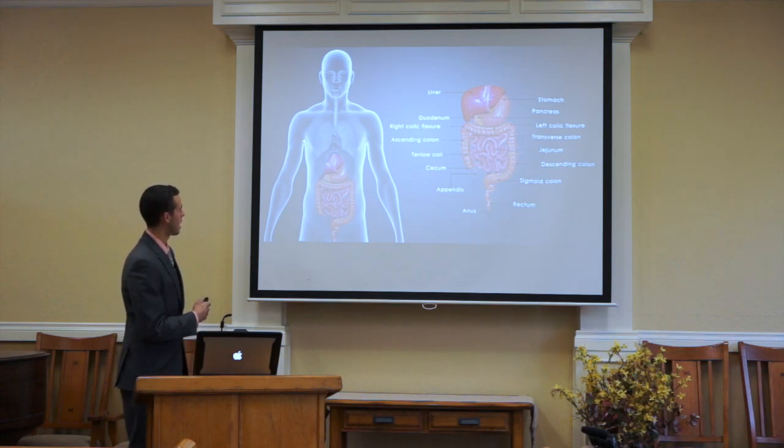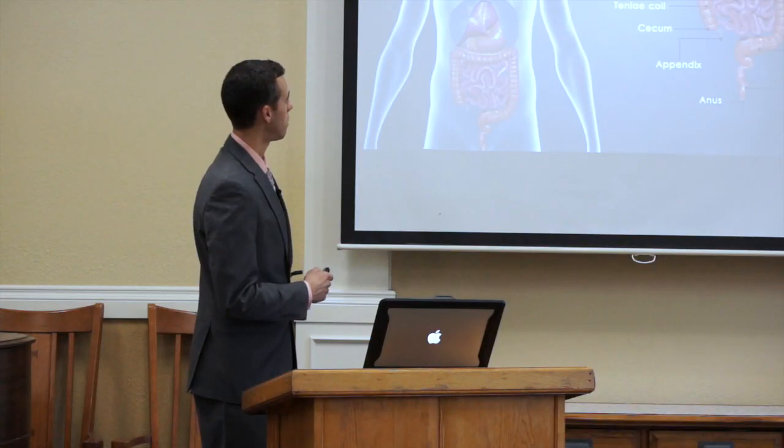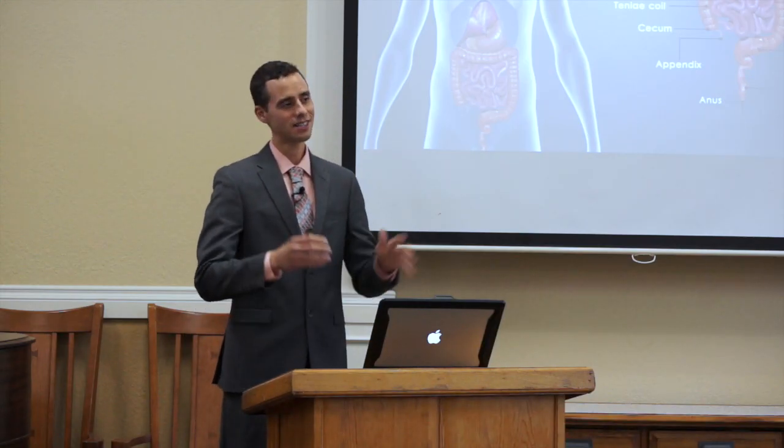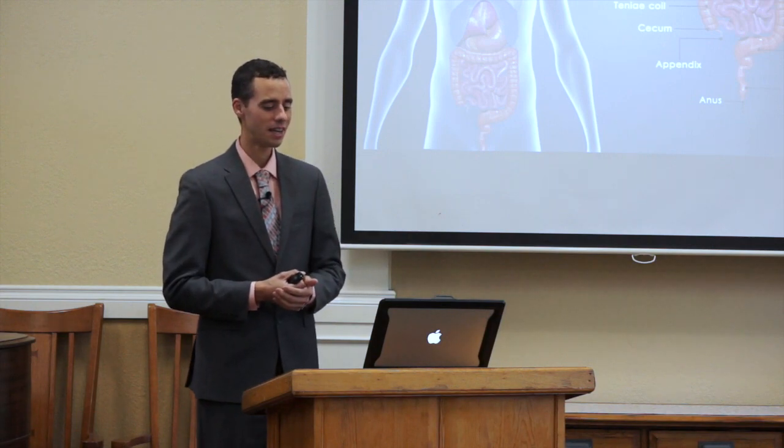These bacteria inhabit the underarm area and also the back. There are other bacteria that inhabit the hands and arms more predominantly. Interestingly, their highest source in the human body is actually the anal region. So if you think about it, we need to wash our hands more often. But we're not going to be focusing so much on the skin today — that's a whole other realm of study.